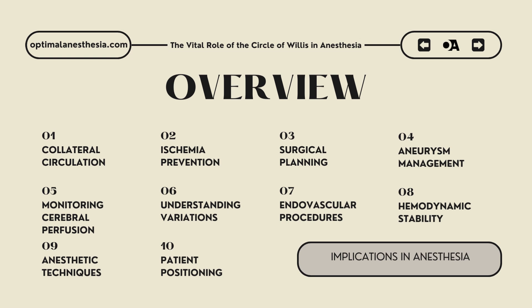Third, surgical planning: understanding the circle of Willis is integral to planning neurovascular surgeries. Surgeons can devise strategies that minimize ischemic events by ensuring collateral blood flow is maintained. Preoperative imaging to assess the completeness and functionality of the circle of Willis can inform decisions on surgical approaches, timing, and techniques, enhancing patient safety and outcomes. Fourth, for aneurysm management, the circle of Willis is a common site for intracranial aneurysms, particularly at arterial bifurcations where hemodynamic stress is greatest.